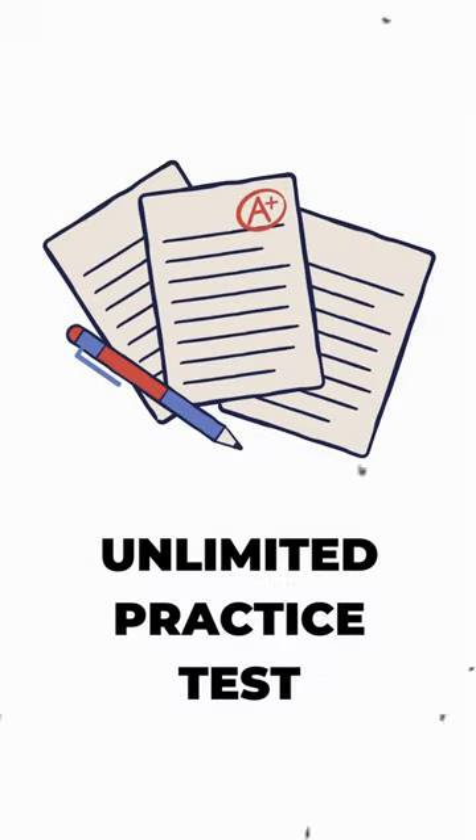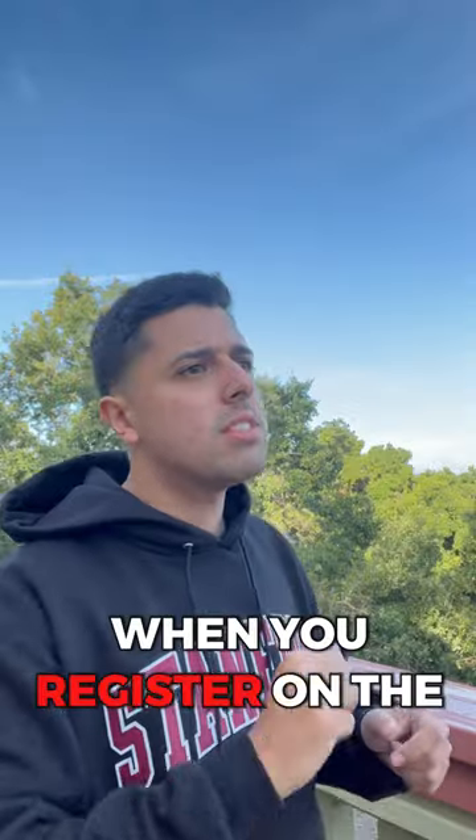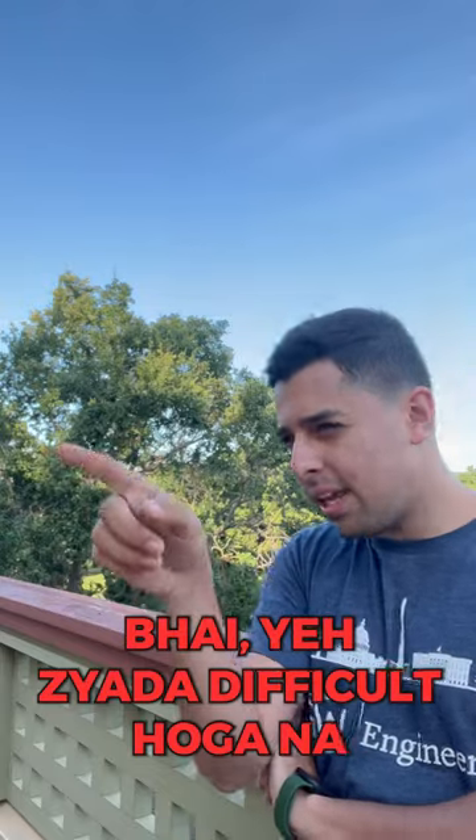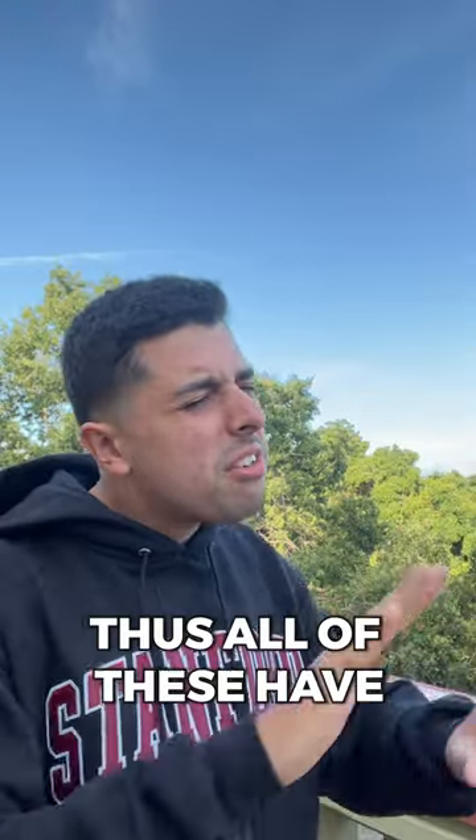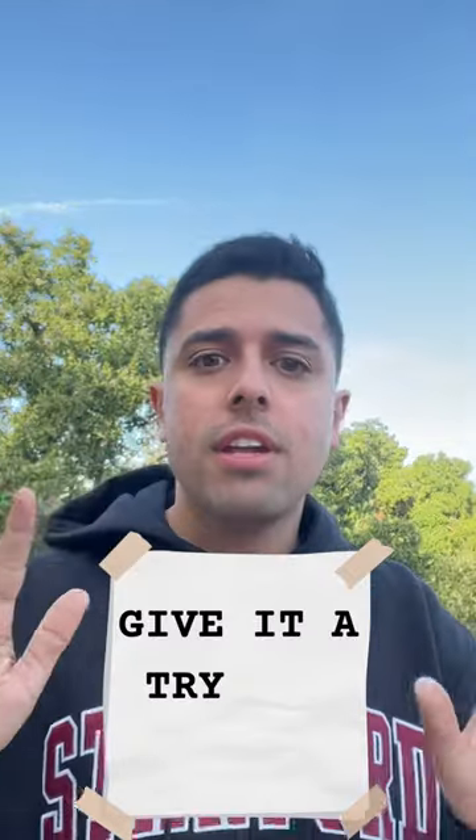Interesting. How do I prepare for it? You get unlimited practice tests when you register on the DET website. Don't worry about the difficulty — it is an English proficiency test, and all of these have a similar difficulty level. Give it a try for free and you can judge for yourself.